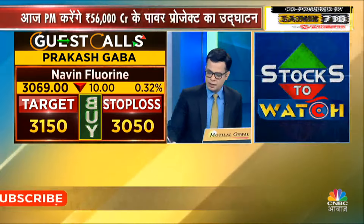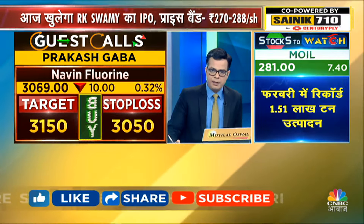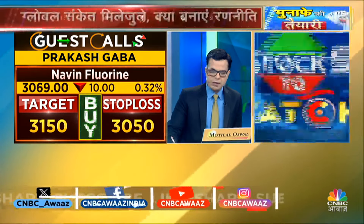Aggressive call from Gawai sir — Naveen Florin, a stock that is in its bear market. It seems there is a lot of downside stretch. So with a small stop loss and a big target of 3,050 to 3,150, you can trade this. This is Gawai sir's pick.